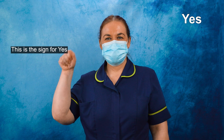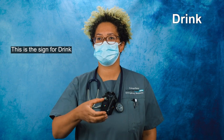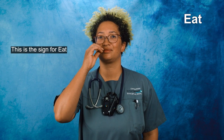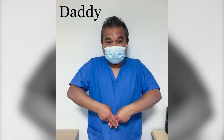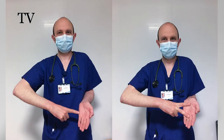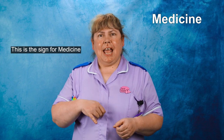This is the sign for Yes. This is the sign for Drink. This is the sign for Eat. This is the sign for Daddy. This is the sign for TV. This is the sign for Friend.